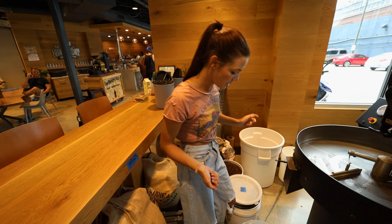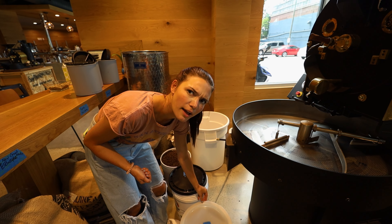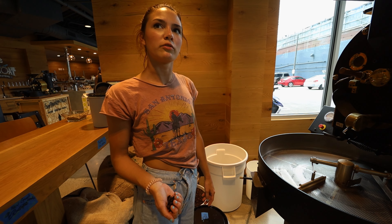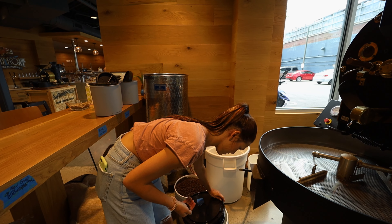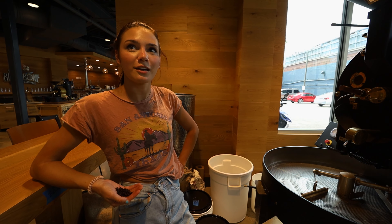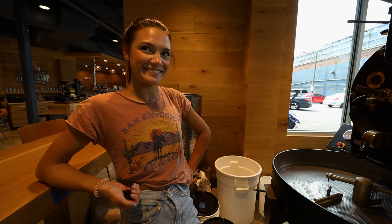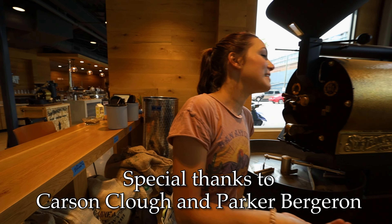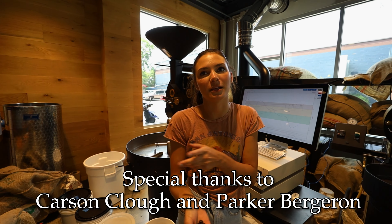That was the first thing Carson showed me when I came in here. He's like, 'Have you ever seen real coffee beans?' And I was like, yeah. He said, 'Real green coffee beans.' I said, what do you mean? He explained that real coffee beans are green before you roast them or do anything to them — and that blew my mind. Special thanks to Carson and Parker. We'll leave a link for the Giddy Goat in the description. Thanks for watching. We'll see you in South Carolina.